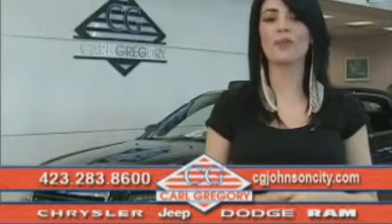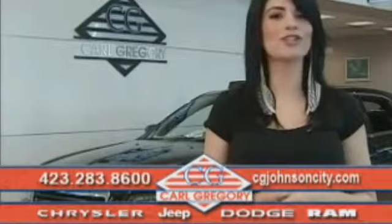And again, thank you for shopping on CGJohnsonCity.com. We look forward to earning your business.